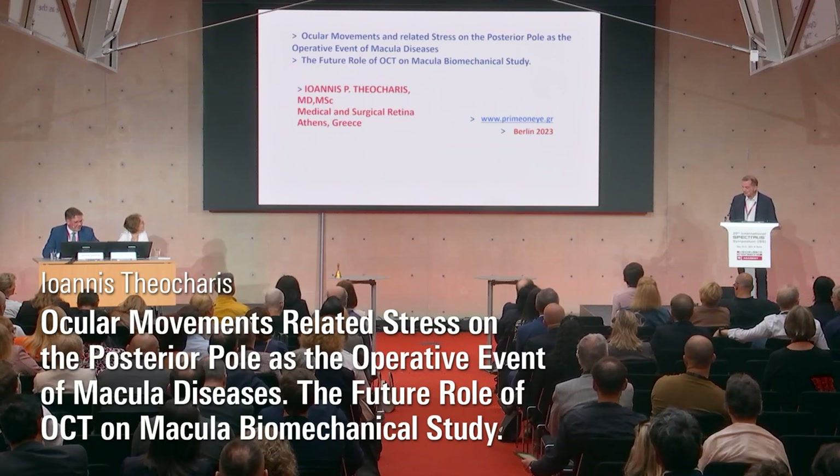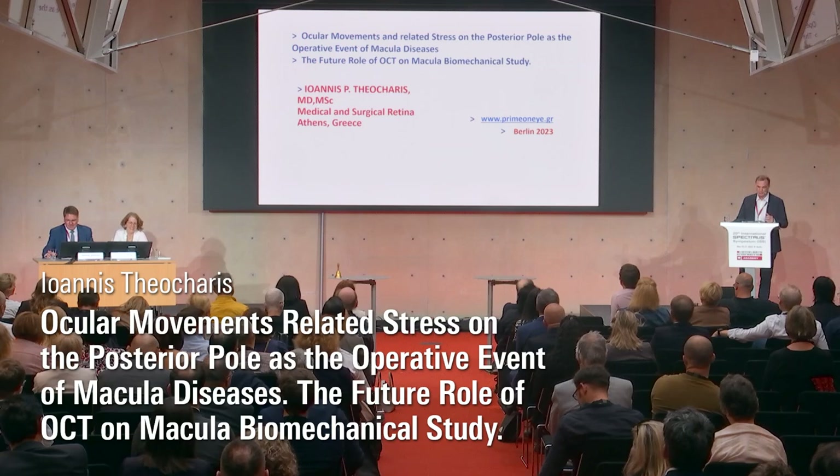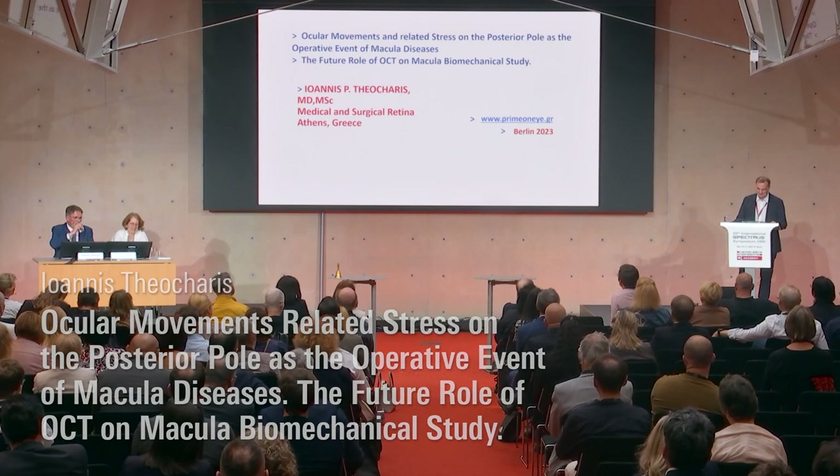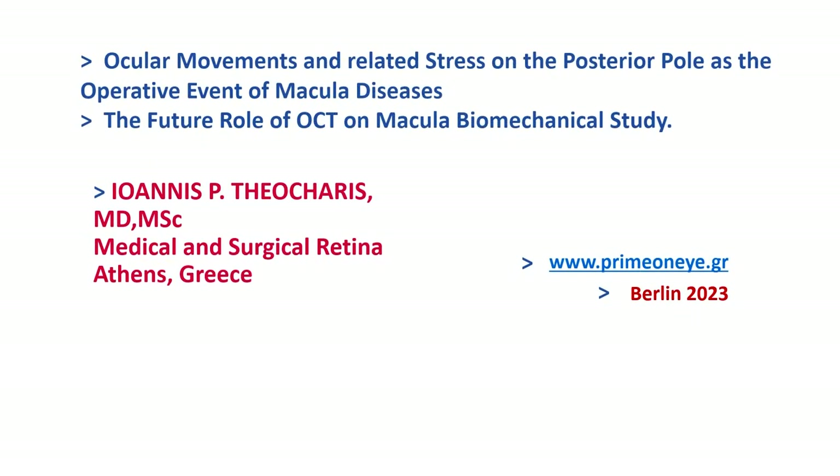My name is Yanis Theoharis, and I will talk about ocular movements and related stretch on the posterior pole as the operative event of macular diseases.